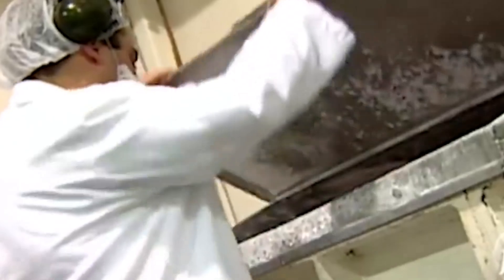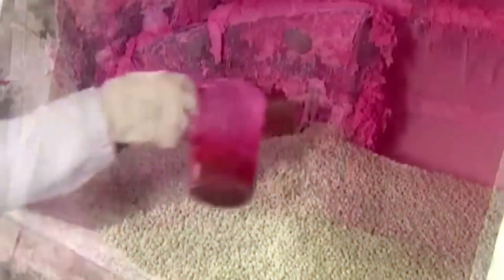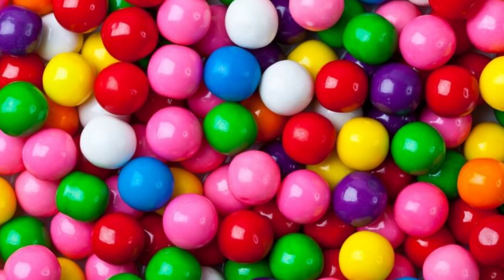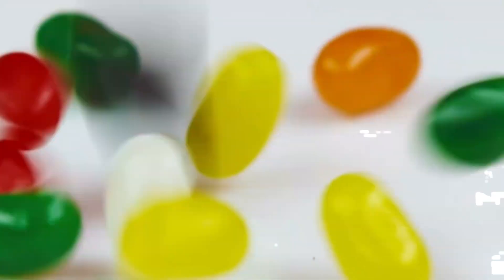Step 3: flavor. Here's where it gets interesting — bubblegum flavor isn't just one thing. It's actually a blend of vanilla, banana, cherry, and more. It's like a fruit salad disguised as nostalgia. Step 4: color. Still pink? Most of the time. But manufacturers now use food-safe dyes to produce every hue from neon green to electric blue.